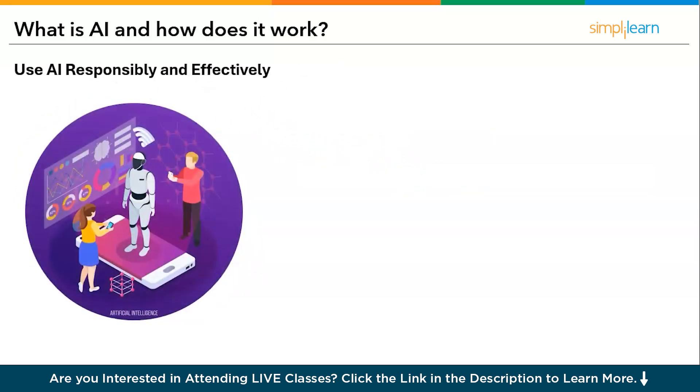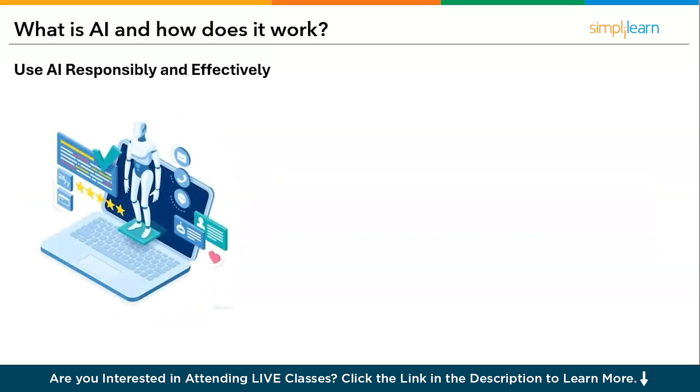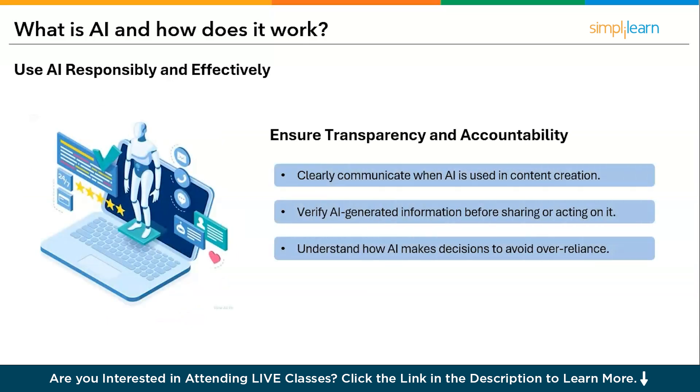Regarding the responsible use of AI: AI should be used in a way that is fair, transparent, and accountable. Understanding AI limitations helps prevent misinformation and misuse. Ethical AI usage ensures trust and reliability in everyday applications. For transparency and accountability: clearly communicate when AI is used in content creation, provide specific prompts so the output meets expectations, verify AI-generated information before sharing or acting on it, and understand how AI makes decisions to avoid over-reliance.